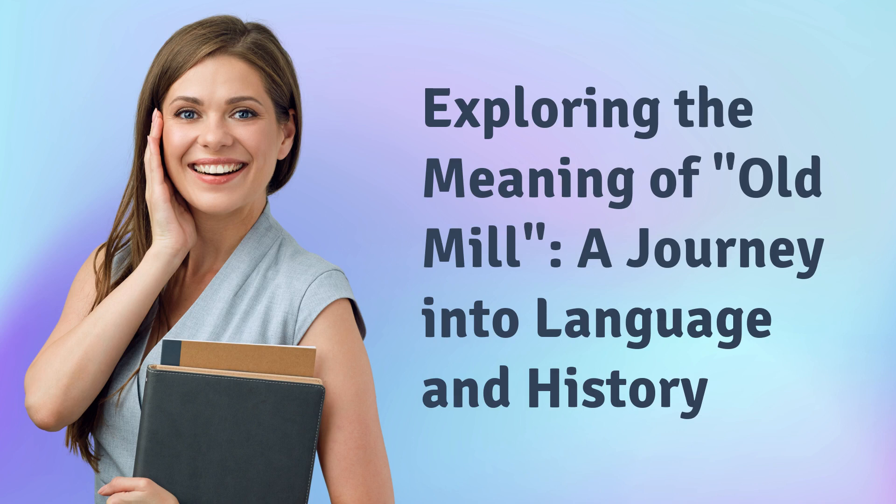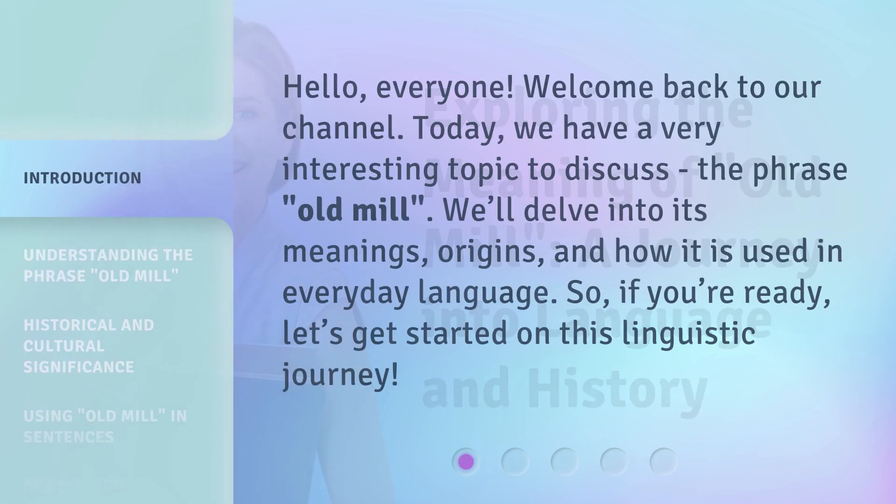Exploring the meaning of Old Mill — a journey into language and history. Hello, everyone. Welcome back to our channel. Today, we have a very interesting topic to discuss: the phrase, Old Mill. We'll delve into its meanings, origins, and how it is used in everyday language. So, if you're ready, let's get started on this linguistic journey.